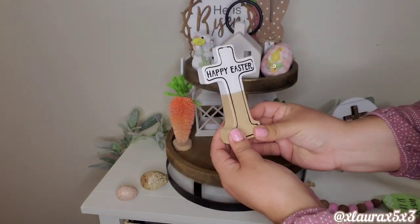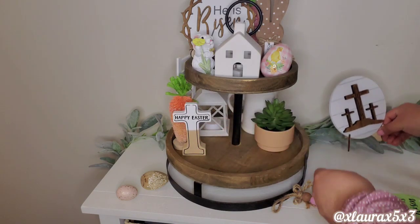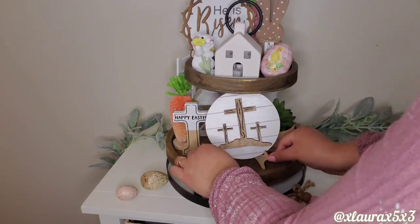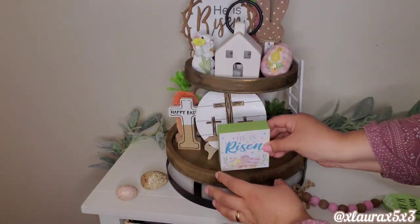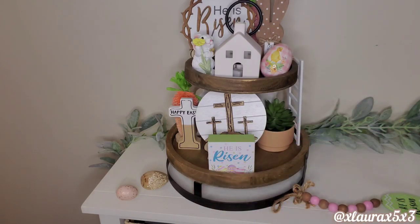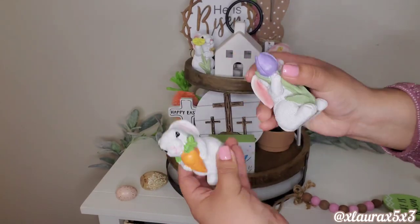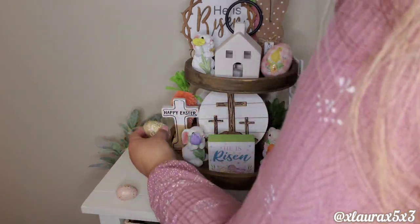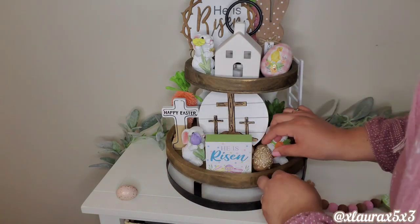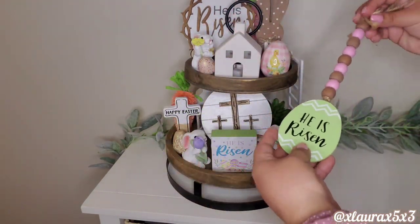This cross is actually from Walmart this year — it says He is Risen or Happy Easter. I did keep it on the Happy Easter side since the top says He is Risen already. The ladder keeps falling so now it's back to the right. I thought I needed a little bit more color down at the bottom level, so I did add the He is Risen sign from Dollar General along with more of their bunnies — one's holding a purple tulip and the other one has a carrot. To tie everything together, I'm adding more of these wooden eggs along with other filler that I got from Marshall's — it's by Martha Stewart.